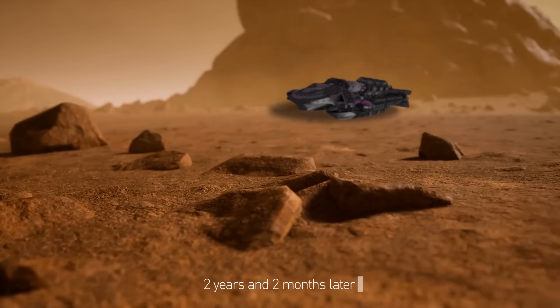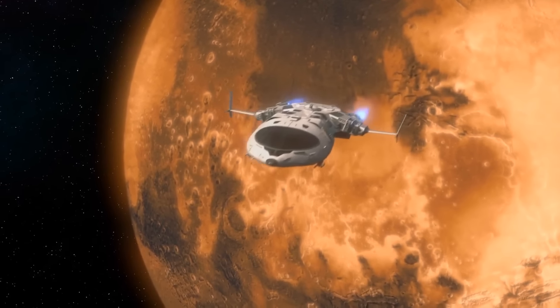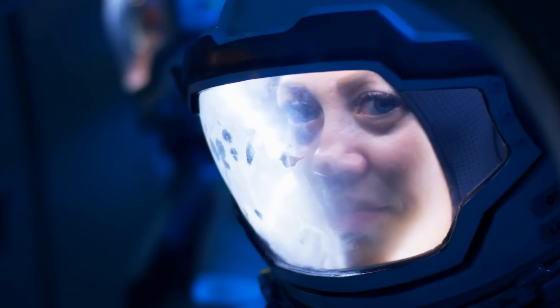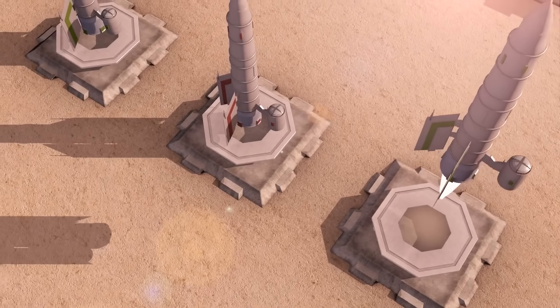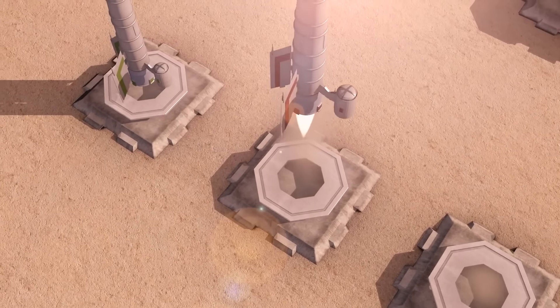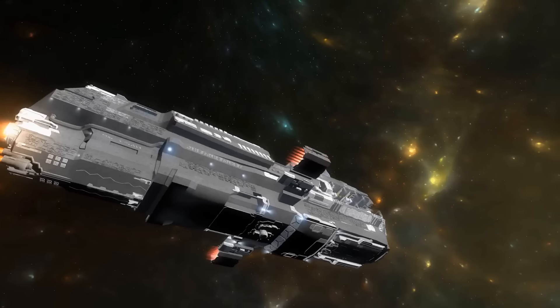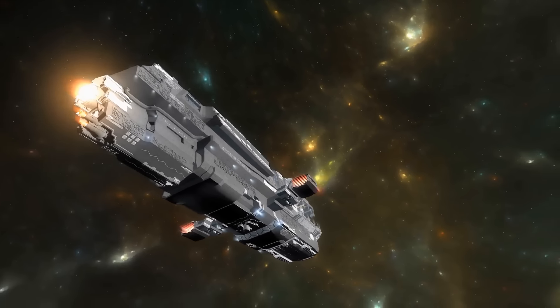Two more years and two months have passed. We see a launch of a spaceship — not from Earth, but from Mars. The 30 astronauts have completed their mission and are on their way home. At the same time, ships are launched from Earth, bringing nearly 100 new inhabitants and even more cargo to Mars.